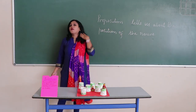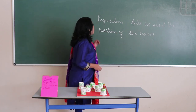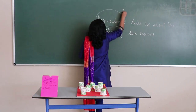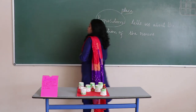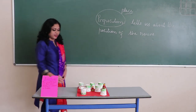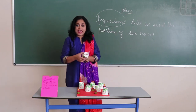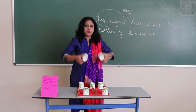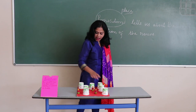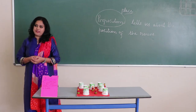We have different kinds of prepositions, but today we are going to learn about the preposition of place. The examples of prepositions of place we have already seen. We have: on, inside, between, behind, beside, and under. So these are prepositions of place.